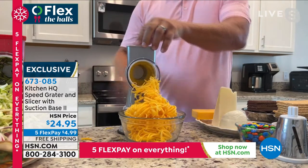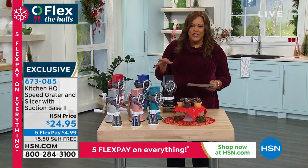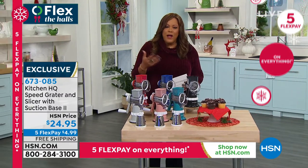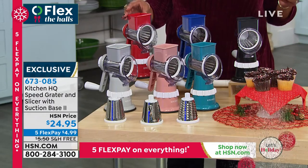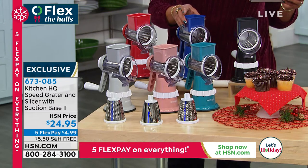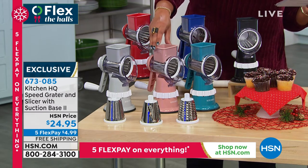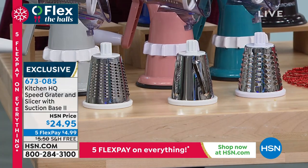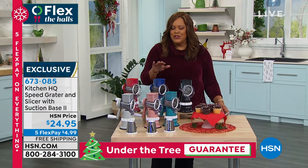We basically have a wonderful sous chef. This is by Kitchen HQ — it is the speed grater. It's going to slice your vegetables, grate your cheese, everything you can imagine. We have some fun colors for you: red, blue, teal, black, rose pink, and silver. If you feel like you're spending all your time prepping — slicing this, grating that — let this do all the work. We have the three drums: a fine grating drum, a coarse grating drum, and a slicing drum. It even comes with a food pusher so you protect your hands and never skin your knuckles.